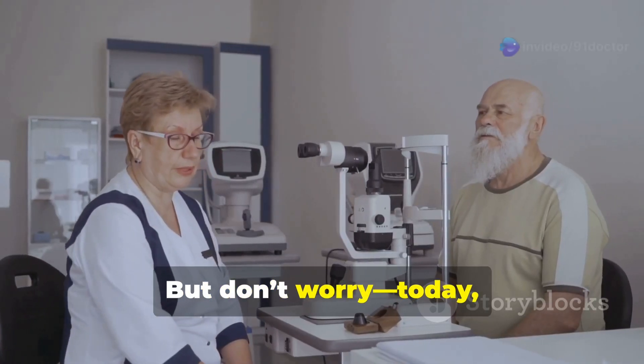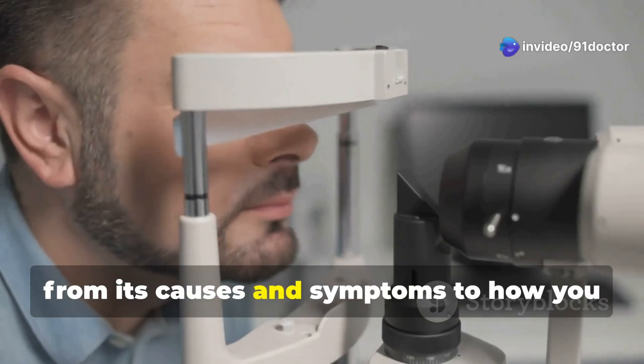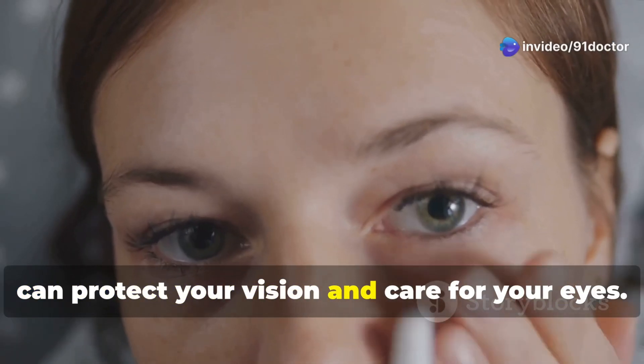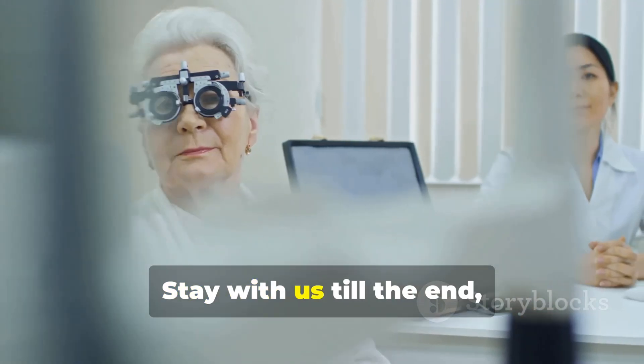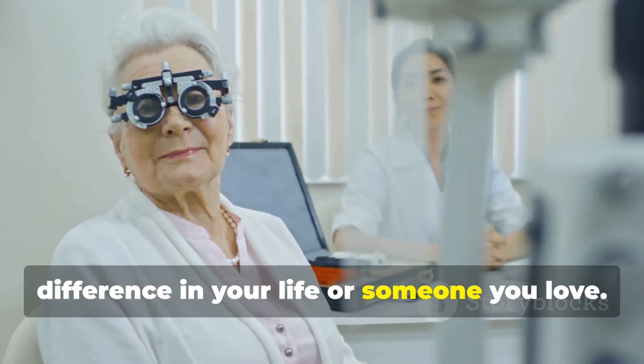But don't worry. Today we'll explore everything you need to know about this condition, from its causes and symptoms to how you can protect your vision and care for your eyes. Stay with us till the end, as we uncover tips that could make a difference in your life, or someone you love.